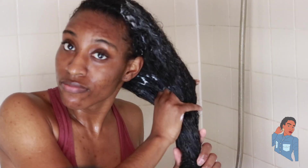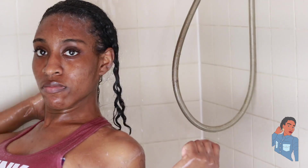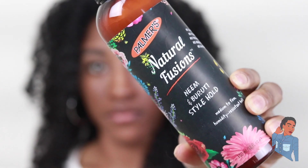After I rinse out the shampoo, I'm going to go ahead and use the conditioner. I can say it was okay — I really like conditioners with lots of slip because I like to detangle my hair while I'm in the shower. This conditioner didn't have a lot of slip, which I didn't like, but it was moisturizing to my hair.